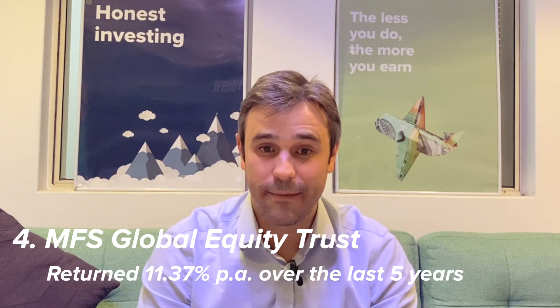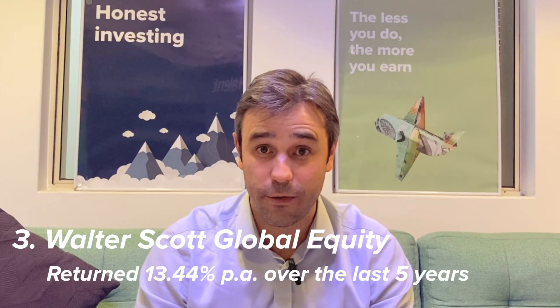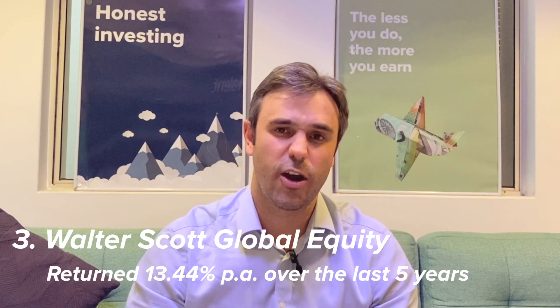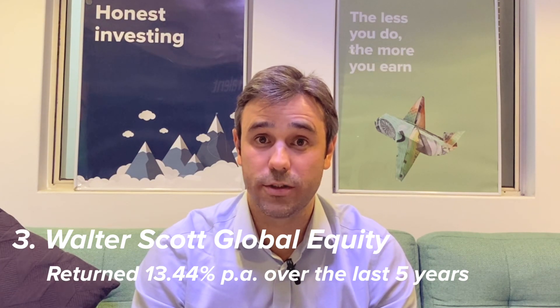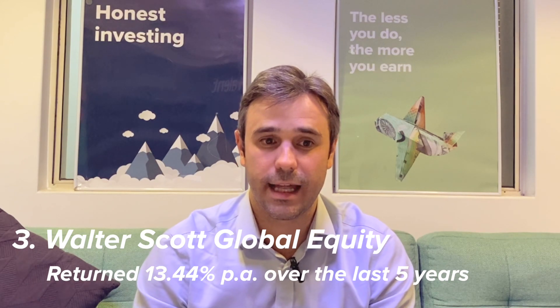The next fund is the MFS Global Equity Trust, which has returned 11.37% and tends to focus on growth at a reasonable price. After that is the Walter Scott Global Equity Fund at 13.44% per year — a growth-focused fund. In the better performers over the last few years we tend to see more of these growth funds that have had higher exposure to growth companies, although we've started to see returns come back over the last few months.